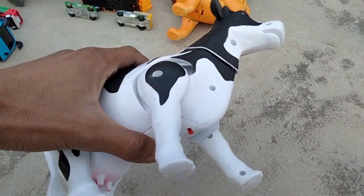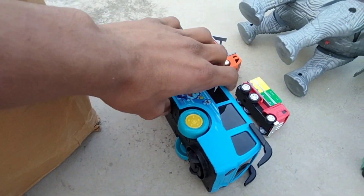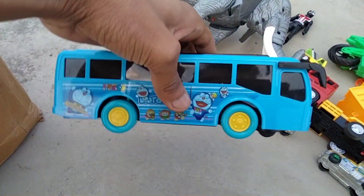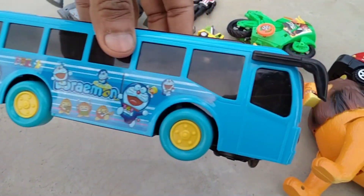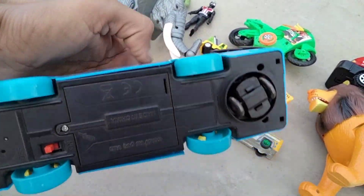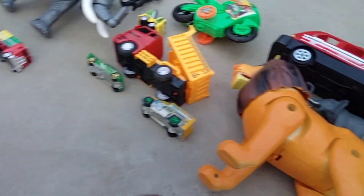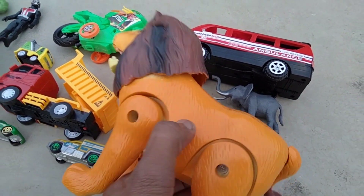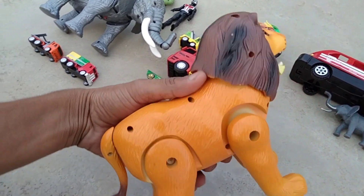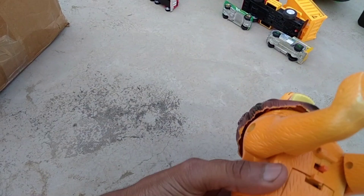Beautiful cow, battery operated cow. And the next Doraemon bus — beautiful look Doraemon bus, wow, blue and black combination. And next lion — wow, beautiful lion, battery operated lion. Guys, lion testing, let's go.